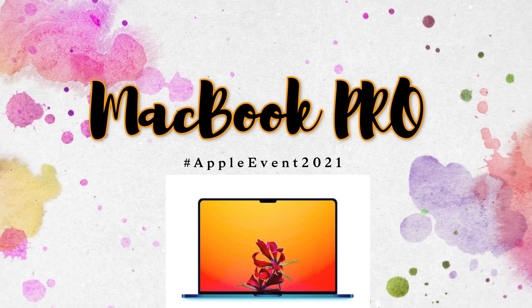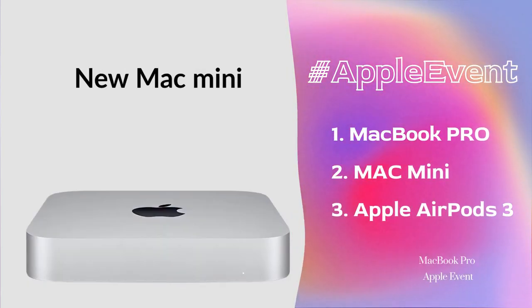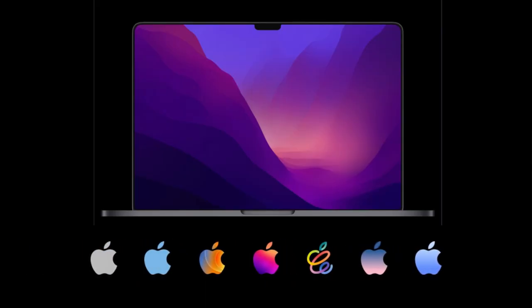Those are the key features of the upcoming MacBook Pro, Mac Mini, and AirPods 3 launching at the Apple event. Let me know your thoughts in the comment section below. The Apple event timings by region are shown here. If you liked this video, hit the like button, and subscribe for upcoming videos. Thanks for watching!